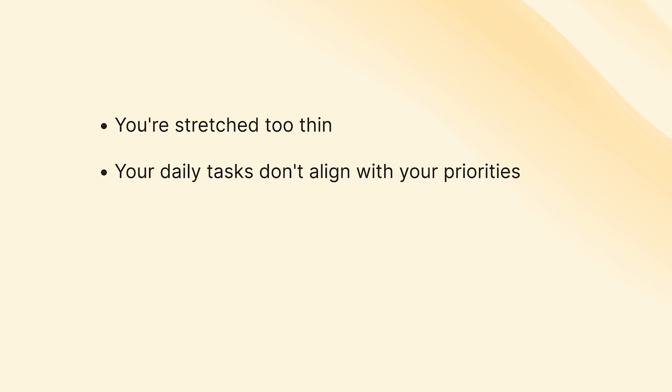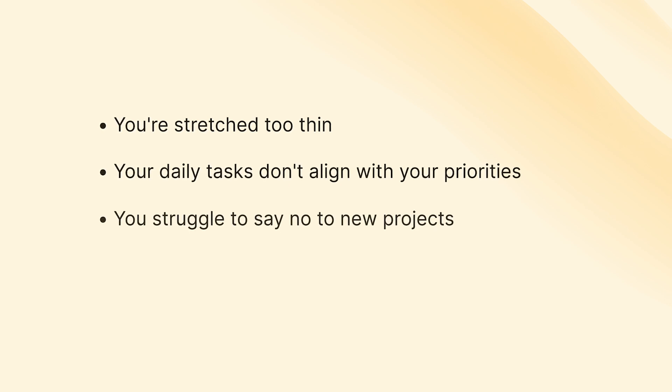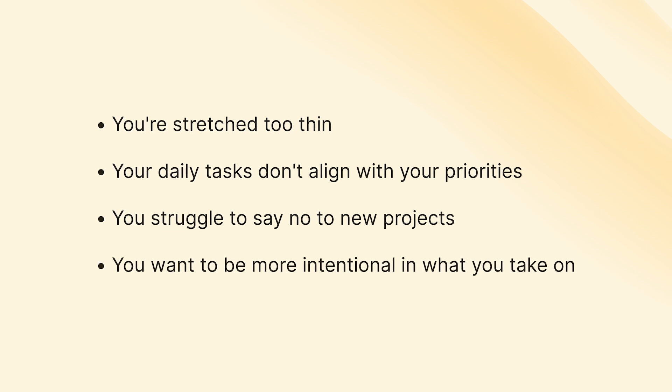Forster's commitment inventory could be right for you if you feel you're stretched too thin, your daily tasks don't align with your priorities, you struggle to say no to new projects, or you just want to be more intentional with what you take on. It ensures that all aspects of your life that are important to you get the attention they deserve, and things that aren't important simply don't make it onto your list. It should be said that there's quite a lot of upfront work in this system, however the benefits seem to be worth it.